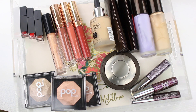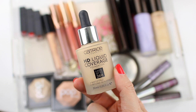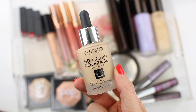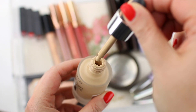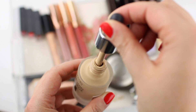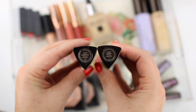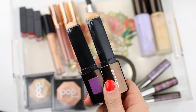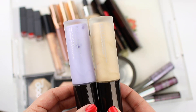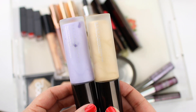Moving on to products I do enjoy — I'm keeping them in my collection, just removing them from my everyday makeup drawer. The Catrice HD Liquid Coverage Foundation is way too dark for me; I was wearing it for a month or two before I realized my face looked orange compared to my neck. The Hourglass Vanish Seamless Foundations are some of my favorites, but I reach for them more in fall and winter. Same with these Becca Primers — I don't usually reach for them as much during spring and summer, so I'm putting them back for when fall rolls around.